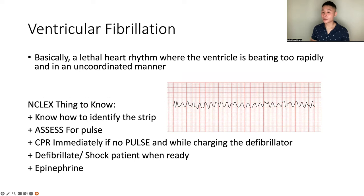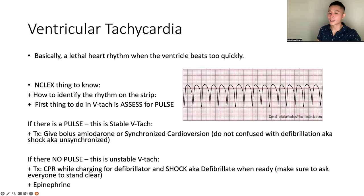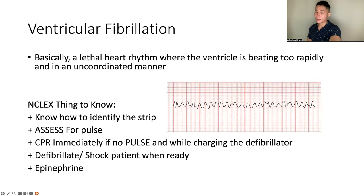V-fib — VTAC and V-fib are two really lethal rhythms. V-fib is a lethal heart rhythm where the ventricle beats too rapidly and in an uncoordinated manner. The difference from VTAC: V-fib is very uncoordinated — not like VTAC which looks like tombstones with wide QRS complexes. V-fib also has wide QRS complexes but looks very uncoordinated. NCLEX things to know: identify the strip, assess for pulse against any changes in rhythm. If you see this rhythm and assess — no pulse — start CPR immediately. While charging the defibrillator, defibrillate and shock the patient when ready, then give epinephrine. Same treatment as pulseless VTAC, but know they are different rhythms.